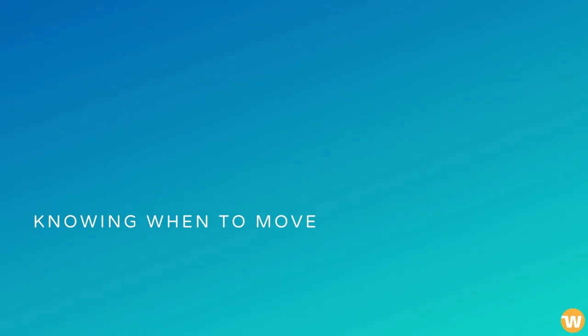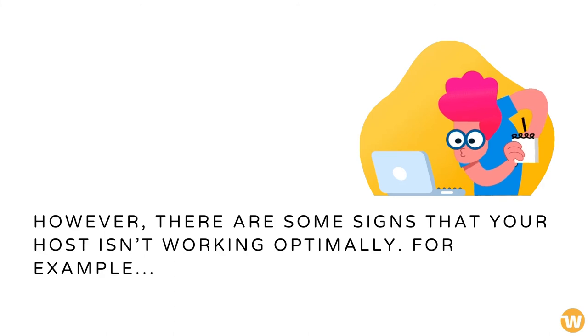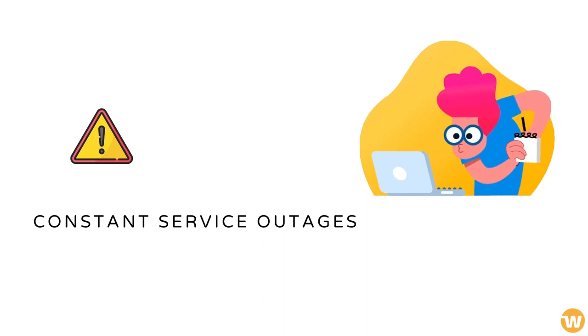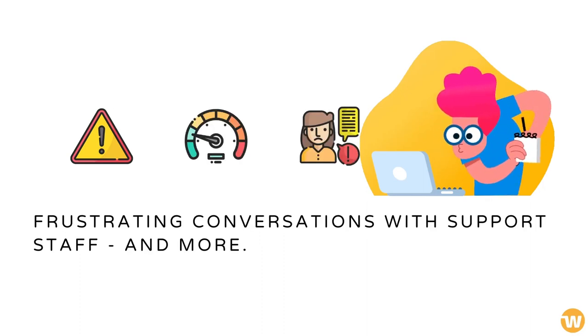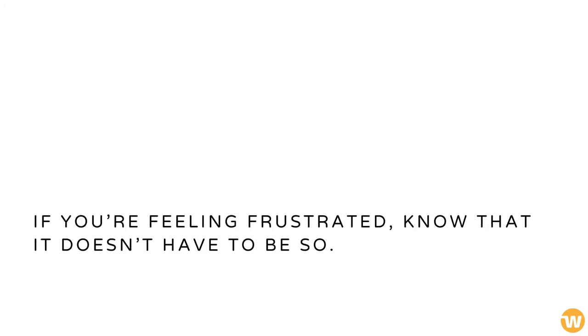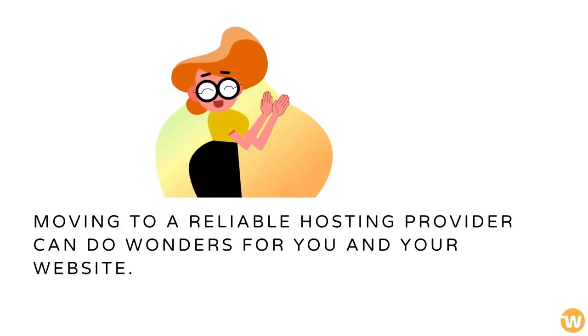Knowing When to Move. Most web hosting services won't break down completely. However, there are some signs that your host isn't working optimally — for example, constant service outages, sluggish performance, frustrating conversations with support staff, and more. If you're feeling frustrated, know that it doesn't have to be so. Moving to a reliable hosting provider can do wonders for you and your website.